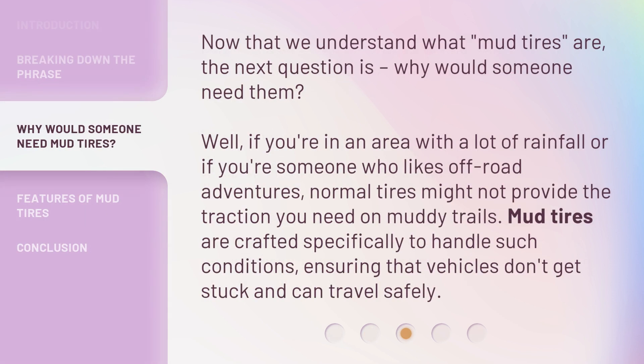Now that we understand what mud tires are, the next question is: why would someone need them? Well, if you're in an area with a lot of rainfall, or if you're someone who likes off-road adventures, normal tires might not provide the traction you need on muddy trails. Mud tires are crafted specifically to handle such conditions, ensuring that vehicles don't get stuck and can travel safely.